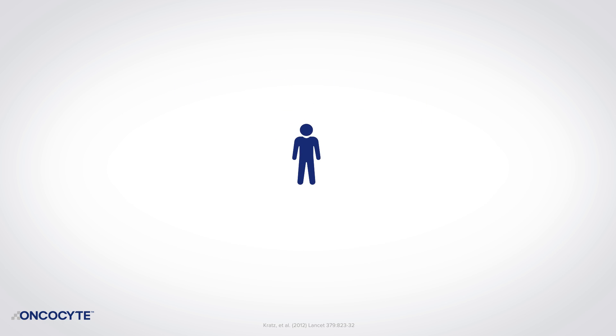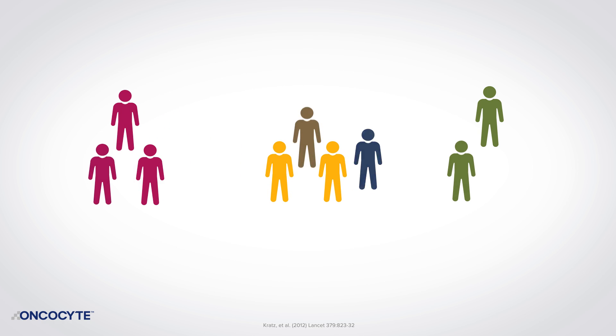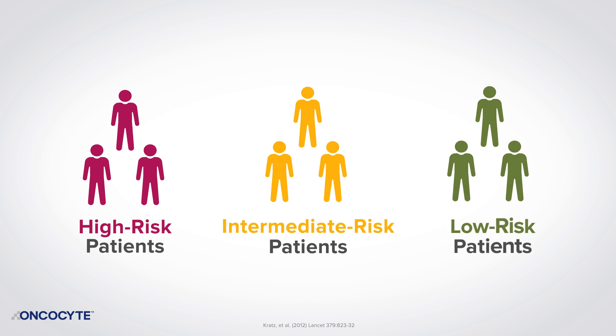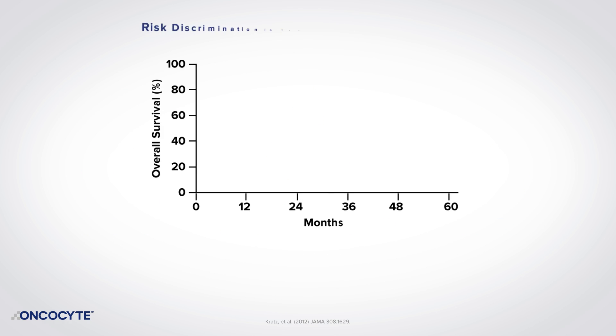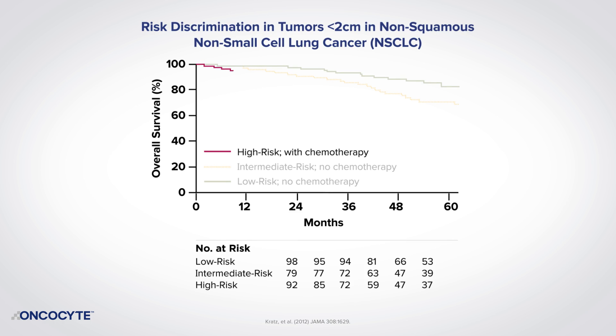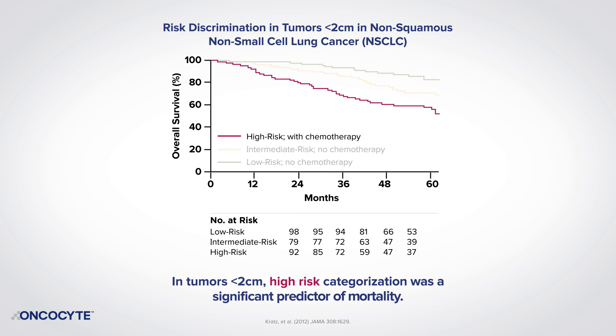In summary, The Lancet study showed highly significant differences in overall and cancer-specific survival between DetermaRx-identified high, intermediate, and low-risk patients. These findings were further supported in a separate JAMA-published sub-analysis of the same KPDOR and CCTC cohorts, this time looking only at patients with the smallest tumors. DetermaRx successfully identified patients with high-risk biology even in the earliest stages of disease.